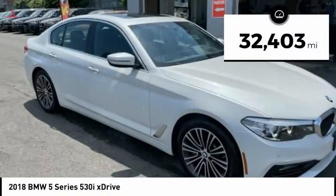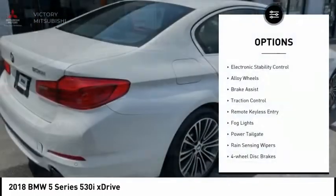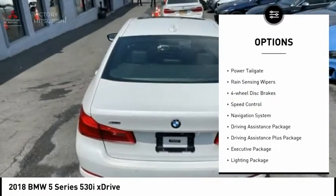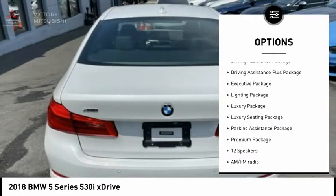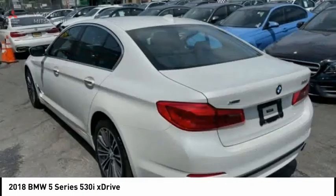This vehicle has less than 35,000 miles. Here are some of this vehicle's great options: electronic stability control, alloy wheels, brake assist, traction control, remote keyless entry, fog lights, power tailgate, rain sensing wipers, 4-wheel disc brakes, and speed control.